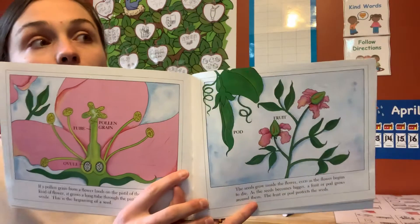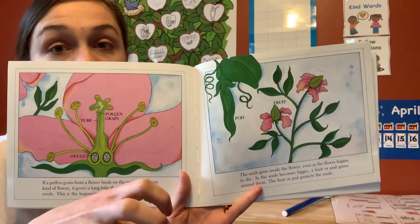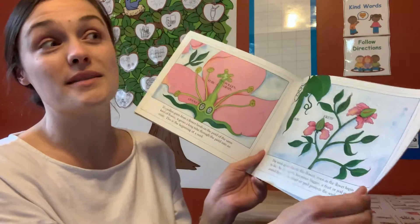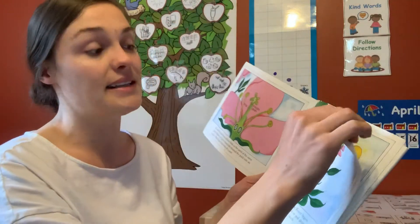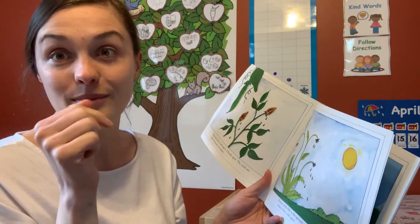If you think of apple seeds, the fruit grows around from the flower. The fruit grows around the seed to protect it and to give it nutrients. Peaches and plums — those big pits in the center — those are the seeds. Avocados, even bananas, if you look inside them, have little tiny black seeds.